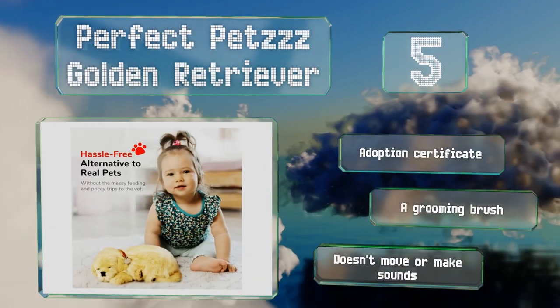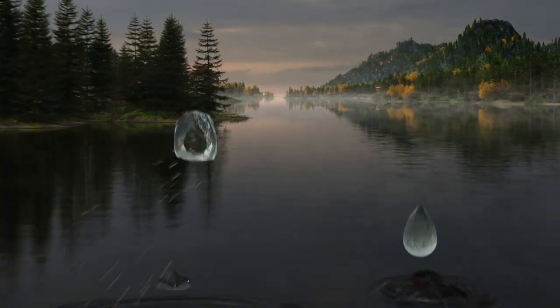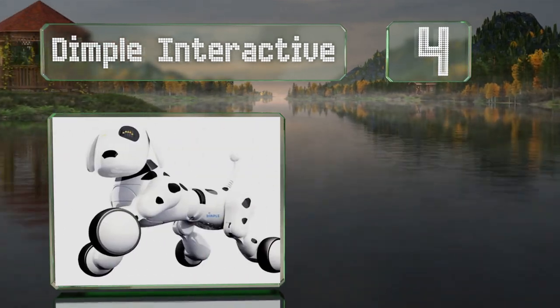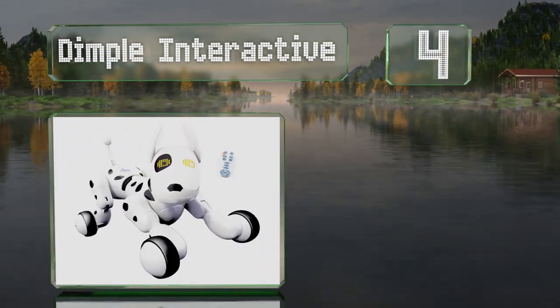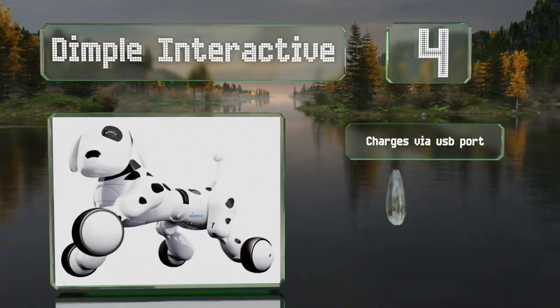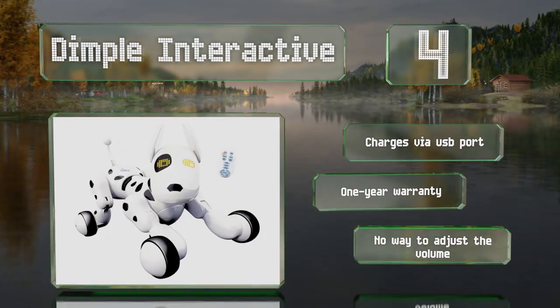At number four, the wireless remote with the Dimple Interactive makes it easy to control its movements from over six feet away. Several distinct operating modes can be activated, not least of which is the learning path that teaches children to count and recite the alphabet. It charges via USB port and is backed by a one-year warranty, however there's no way to adjust the volume.